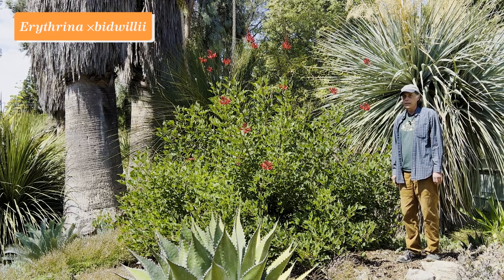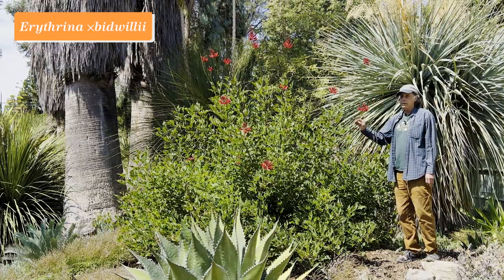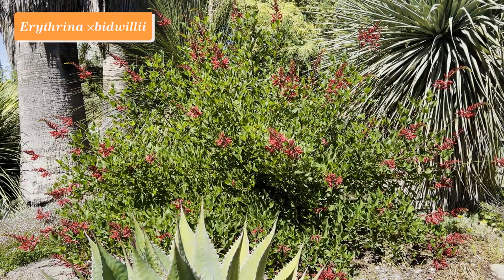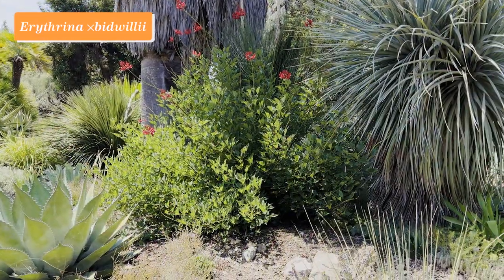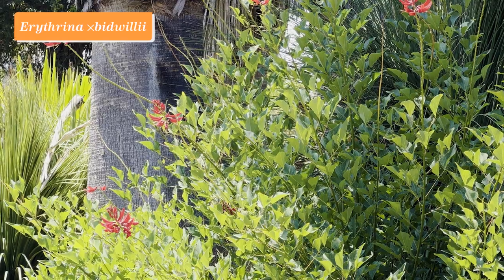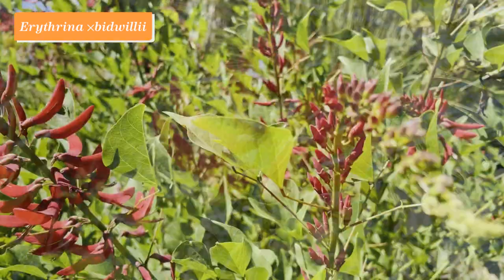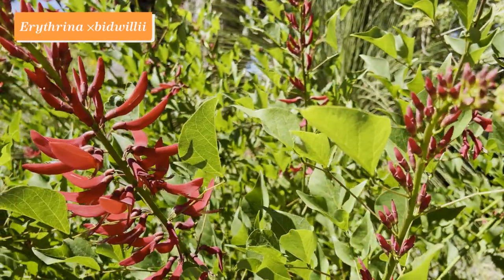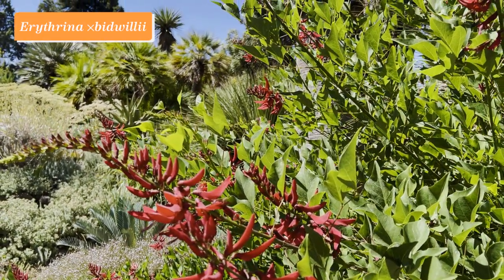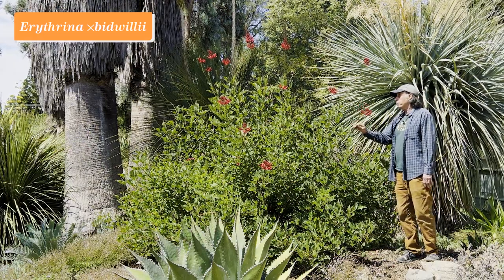Erythros means red in Greek, and that's the source of the genus name of this plant: Erythrina bidwillii. Erythrinas have a wide distribution from the Pacific through Asia and Africa and over to the Americas. This one is a cross between two American species — one from South America and one from North America. It makes a nice shrub in the summer months, then goes dormant in winter; we cut it clear to the ground, and it comes back every year. It flowers all during the summer and fall months, often in bursts.